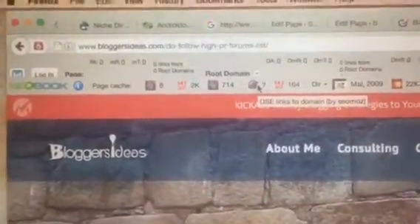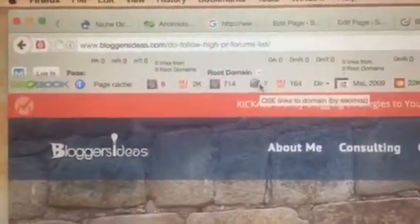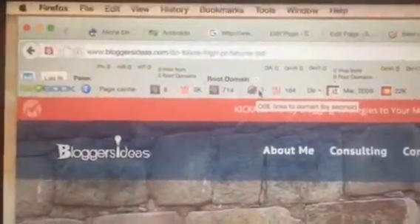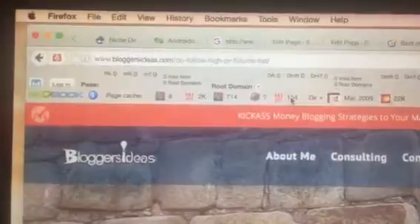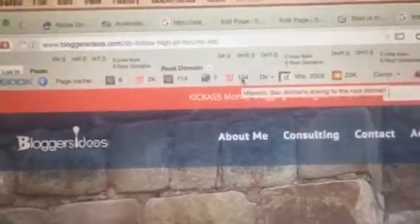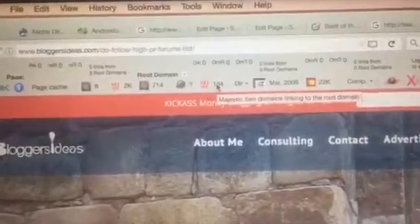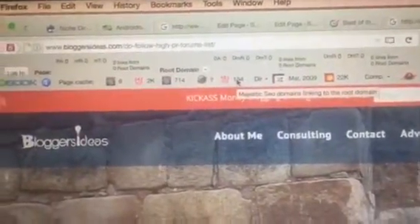We want all these factors increased to your domain and website, with do-follow and quality links — links with keyword text for the keyword that you're targeting. Keyword two or three on each page. Majestic SEO domains linking to the root domain — Majestic SEO is another great web intelligence tool.